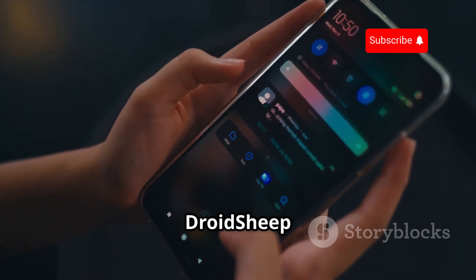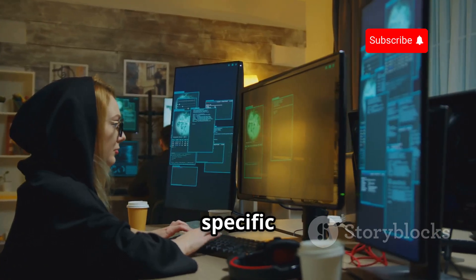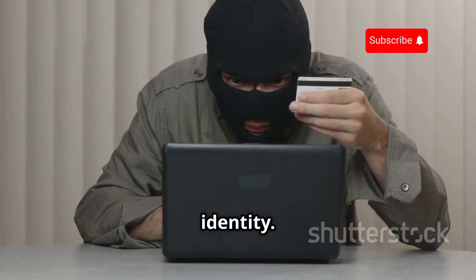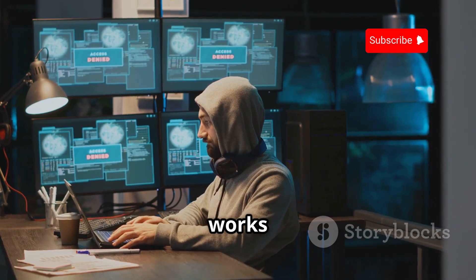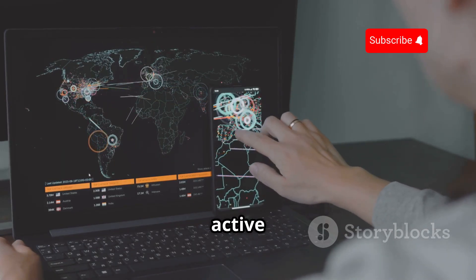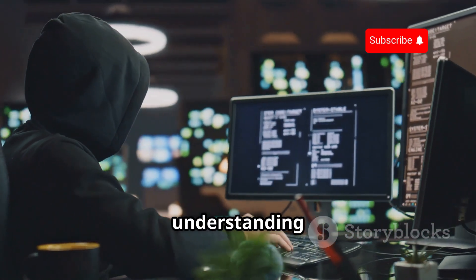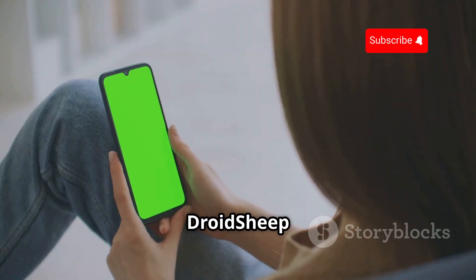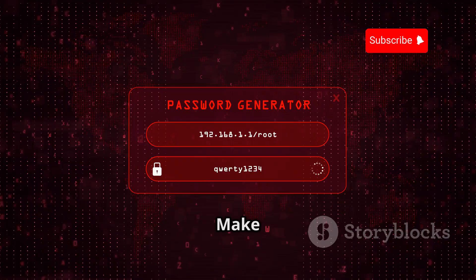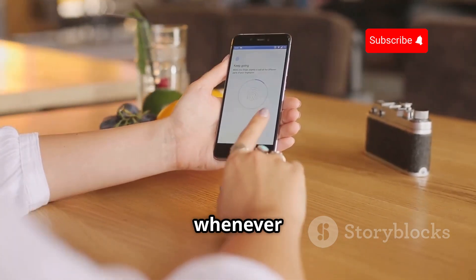Let's talk about DroidSheep. This app focuses on a specific type of attack called session hijacking — basically like someone stealing your online identity. DroidSheep helps you understand how session hijacking works and how to protect yourself from it. It sniffs network traffic on a Wi-Fi network looking for active login sessions. By seeing how DroidSheep works, you'll be better equipped to protect your own online accounts and data. Make sure you're using strong, unique passwords and enabling two-factor authentication whenever possible.